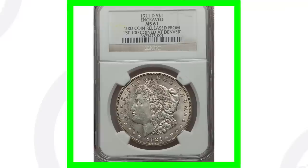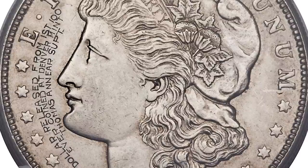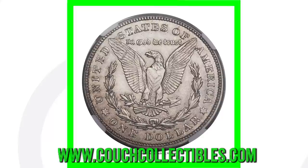This next one is interesting. If we zoom in to the front of the coin you can see it has an engraving. On this 1921-D, it was the third coin released from the first 100 coins at the Denver mint. That is extremely rare. This coin sold for over $13,000.